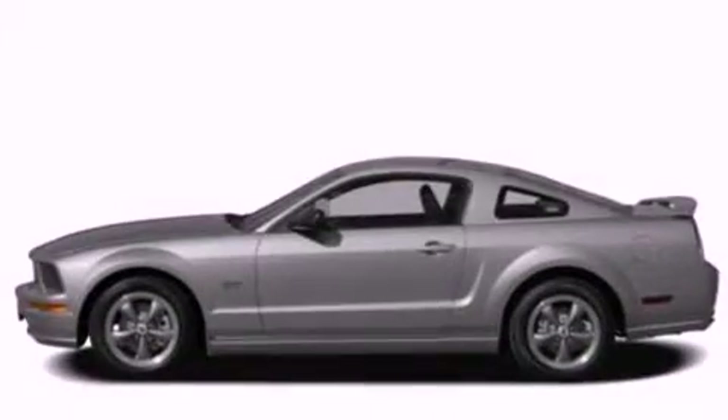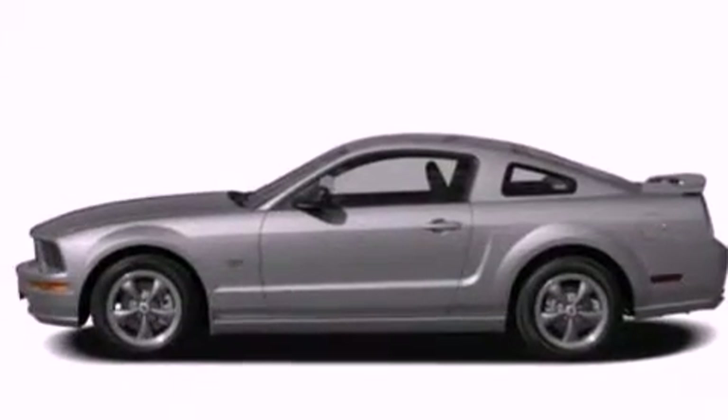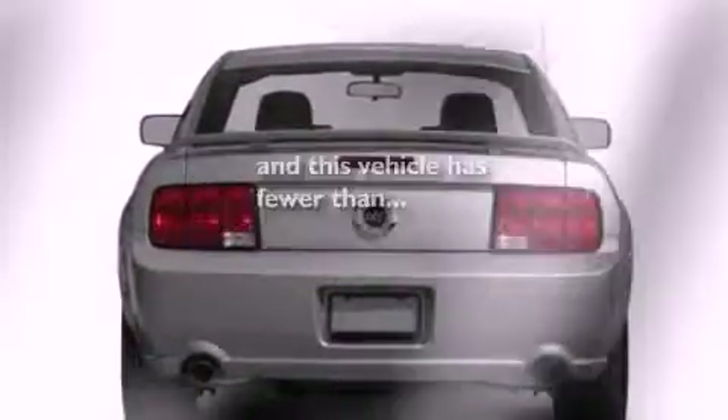A passenger side airbag, door reinforcement beams, air conditioning, and this vehicle has less than 28,000 miles.